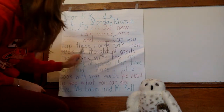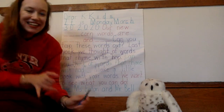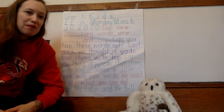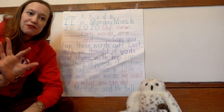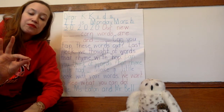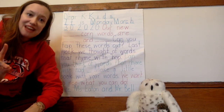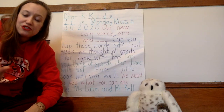Can you tap these words out? Now you get to show everyone at home how you can tap out words. Remember, for the first sound, you put your pointer finger to your thumb. Second sound, middle finger to thumb. And the last sound — the ending sound — is going to be your ring finger to your thumb.